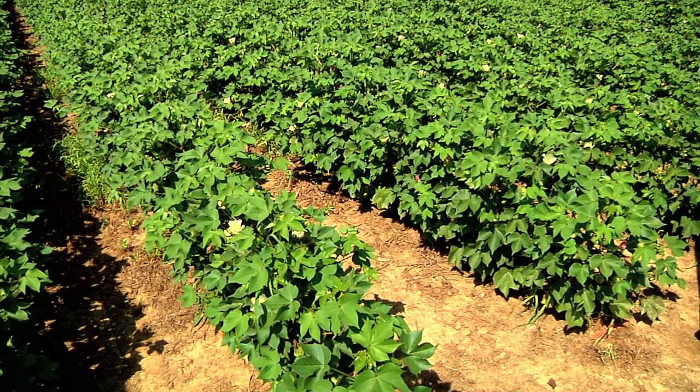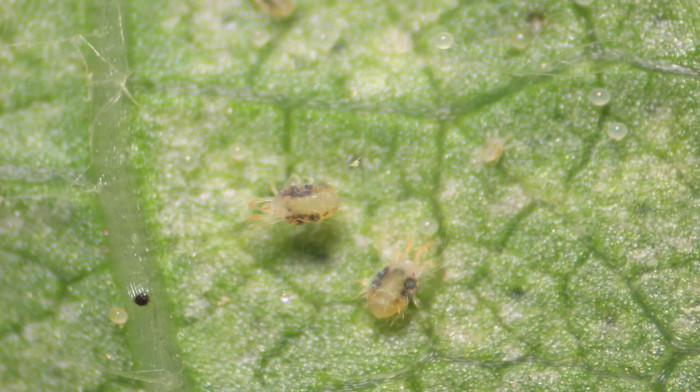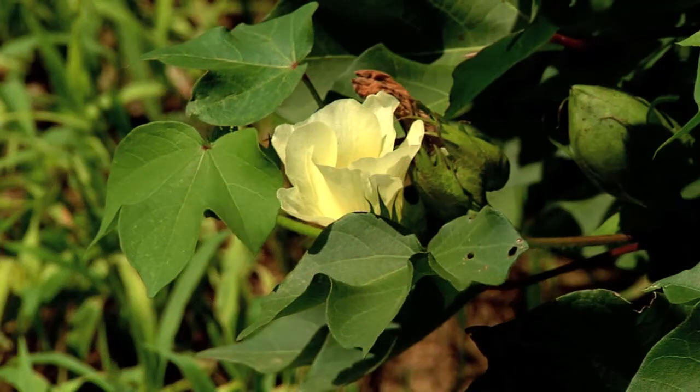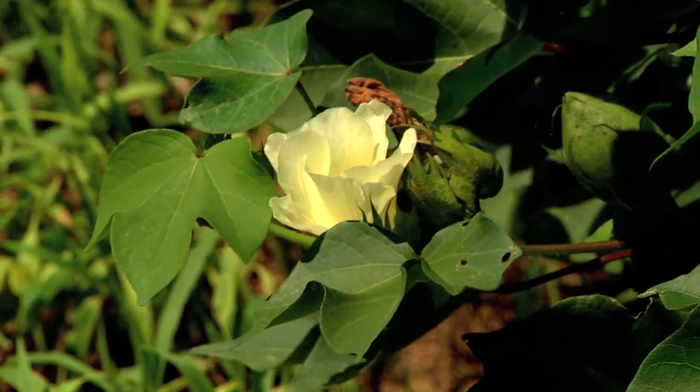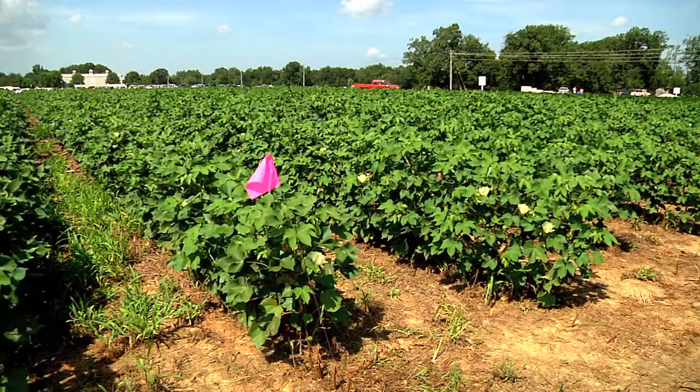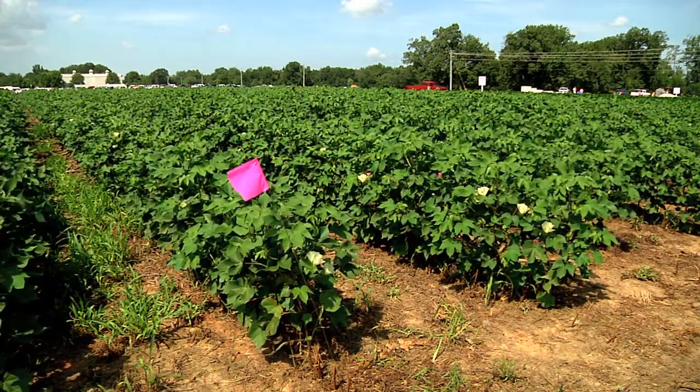UT experts say it's not just row crops at risk here. Spider mites will also eat fruit and vegetable crops and even attack ornamental plants. Meantime, farmers want to see green leaves on their cotton plants, not red ones. We'll know the impact spider mites had on our cotton crop when yields are measured at harvest time in a few weeks. This is Chuck Denney reporting.